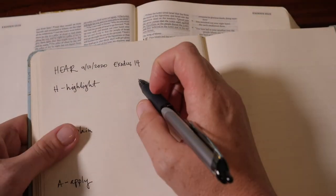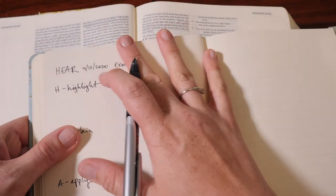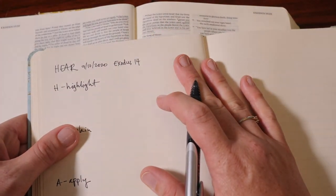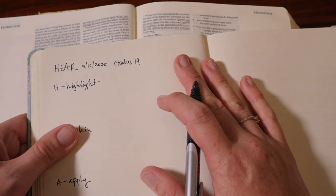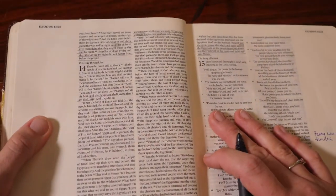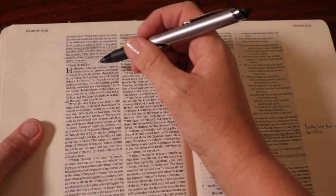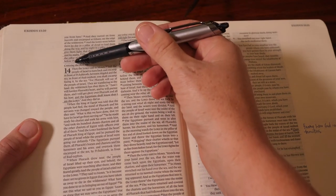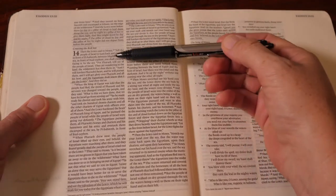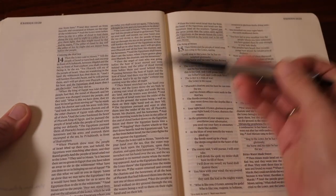Before you start a HEAR journal, you always want to pray. You want to pray that God would speak to you through the time you have with him, through the scripture, that God would help you to understand it and help you to apply it. After you pray, you're going to read the scripture that has been assigned to you. In this reading, I was assigned Exodus 14 — you can see right here, it's the crossing of the Red Sea.